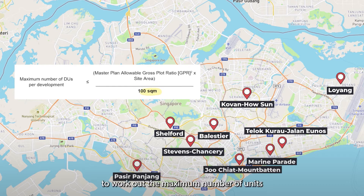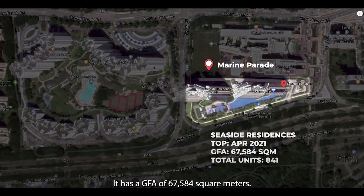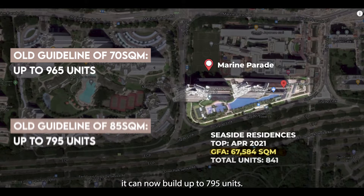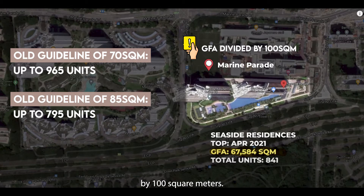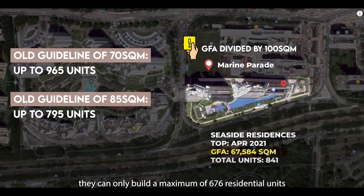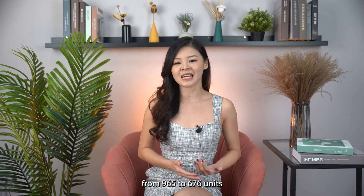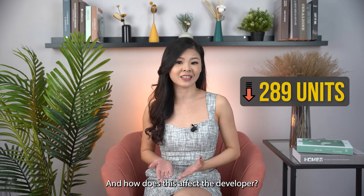Taking Seaside Residences as reference, it has a GFA of 67,584 square meters. Under the old ruling, it could build up to 965 units. Under the new ruling, it can build up to 795 units. However, because Seaside Residences is located in Marine Parade, it is subject to stricter guidelines where GFA is divided by 100 square meters — meaning if the land was purchased after 2019, they can only build a maximum of 676 residential units, a drastic drop of 289 units from 965.